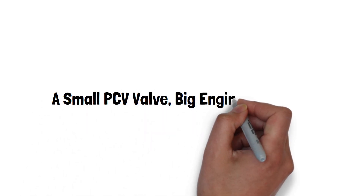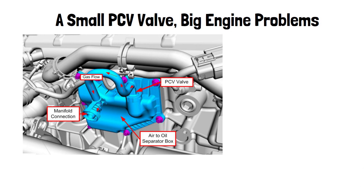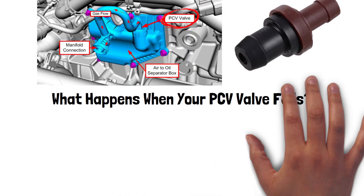Did you know that a small issue like a faulty PCV valve can cause big problems for your engine? Today we're going to show you exactly how a malfunctioning PCV valve can harm your engine.